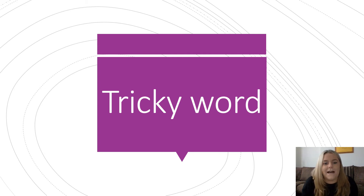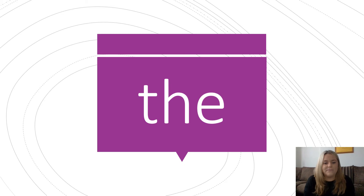Now we're going to look at a tricky word. Tricky words, tricky words, tricky words! Our tricky word today is this. The word says 'the.' We can see that the tricky part of the word is at the end. We sound out but we don't say 'eh' — we say 'the.' So it sounds like a schwa. Can you say it again for me? The.